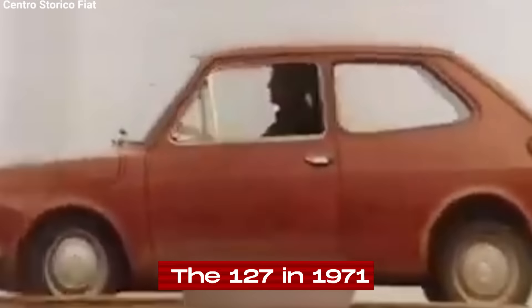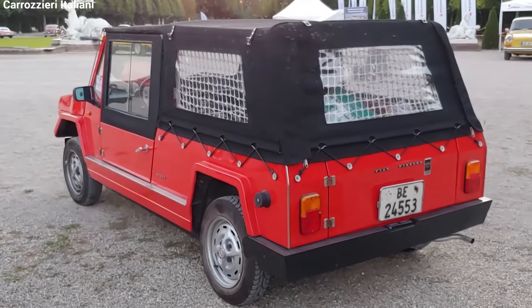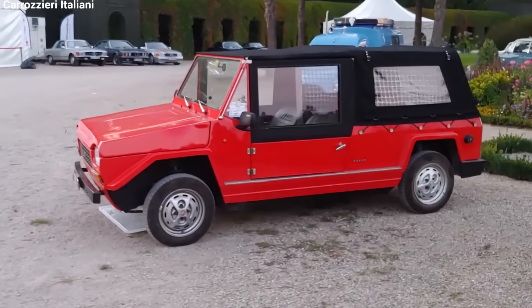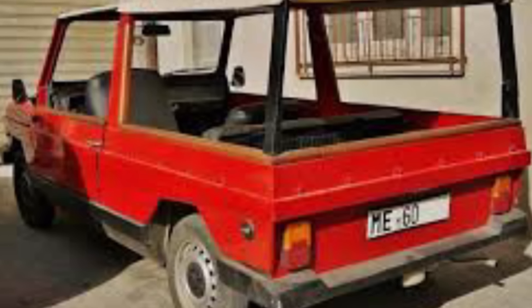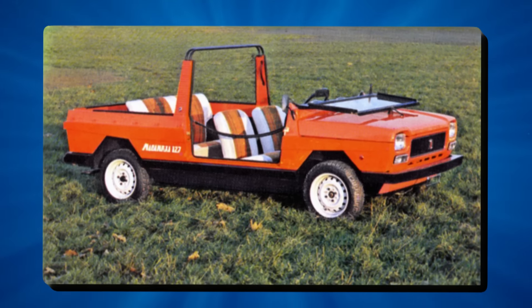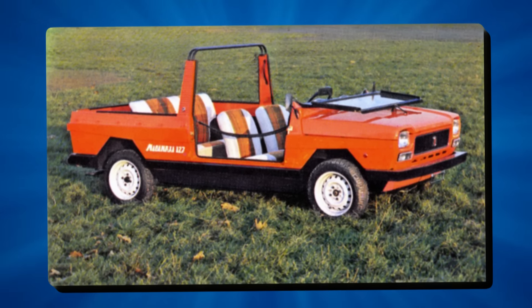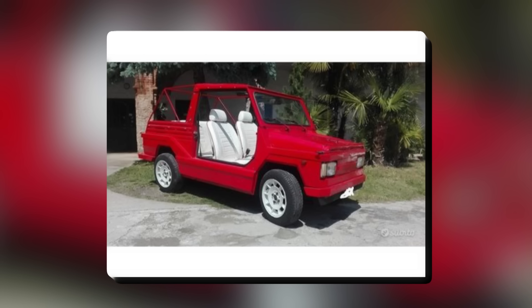When Fiat introduced the 127 in 1971, Moretti decided to make their own version. The result was the Moretti Mitamaxi 127. It wasn't just a small change to the original car — it was a big redesign. Moretti wanted to make a versatile and unique vehicle that would stand out in the market. The Mitamaxi was designed to be an open car without doors, perfect for fun activities and ideal for warm weather. You could drive it in busy Italian cities or along beautiful coastal roads.